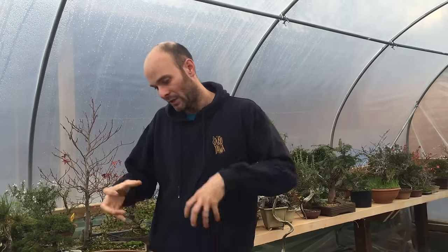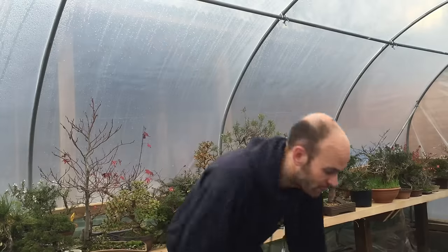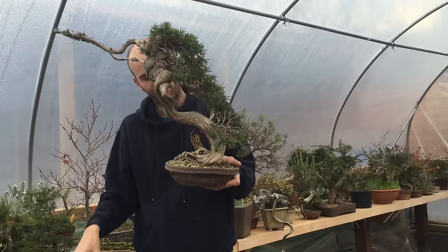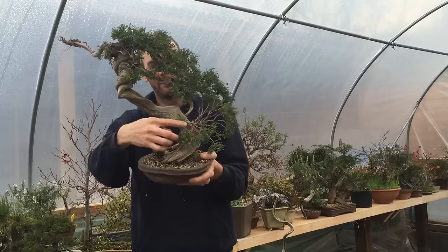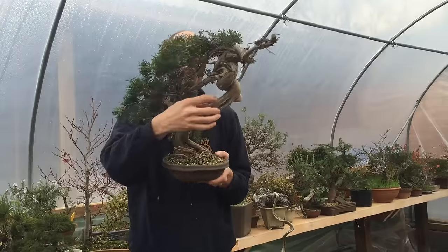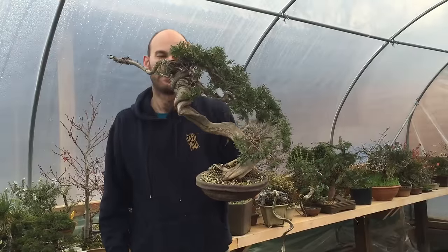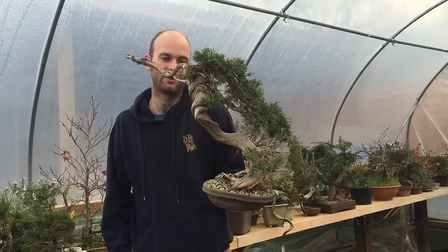We can then add branches and manipulate the foliage through wiring the existing foliage. This other collected Sabina I've had for several years — the reason I bought it was because of the fantastic deadwood and the fact that the liven twists around. Man cannot recreate that severity, that feeling of growing in such a harsh environment. So those are the kind of features we look for.